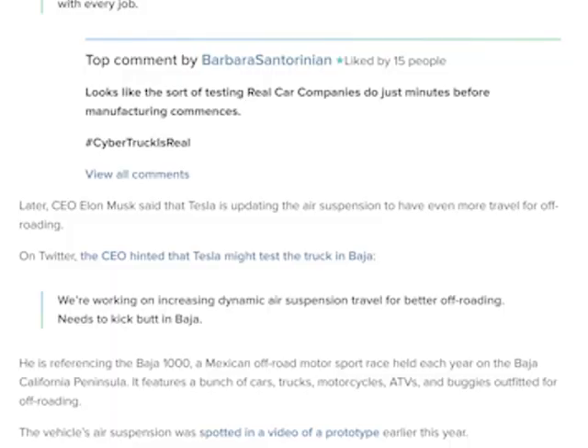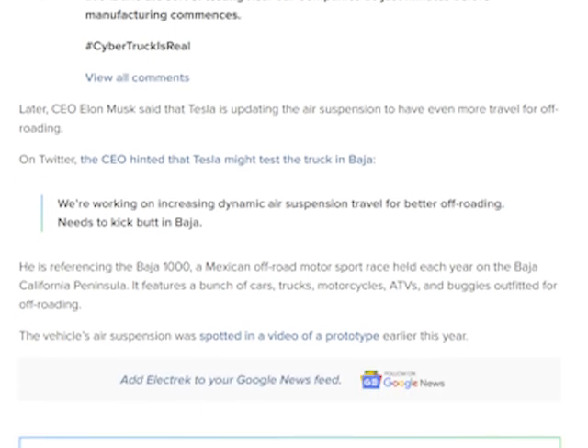CEO Elon Musk said that Tesla is updating the air suspension to have even more travel for off-roading. On Twitter, Elon said: 'We're working on increasing dynamic air suspension travel for better off-roading — needs to kick butt in Baja.' He's referencing the Baja 1000, a Mexican off-road motorsport race held each year on the Baja California Peninsula. It features a bunch of cars, trucks, motorcycles, ATVs, and buggies outfitted for off-roading.